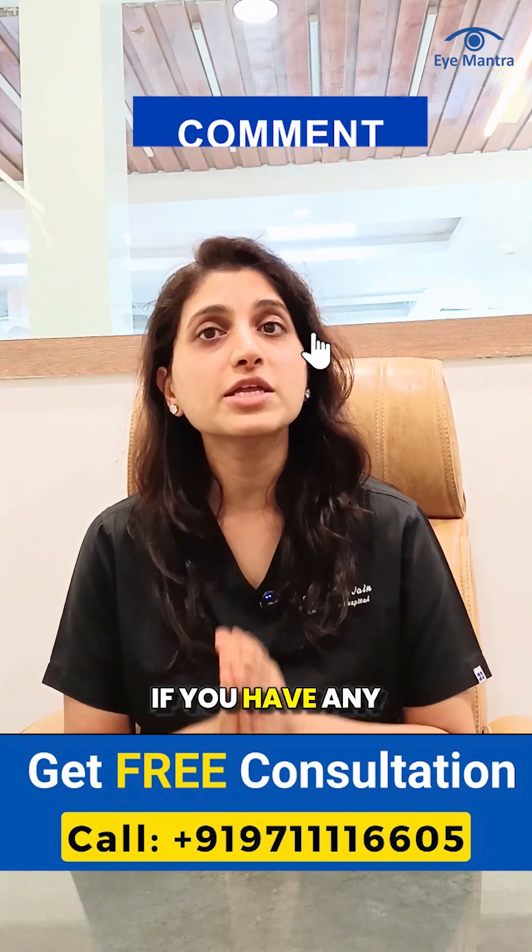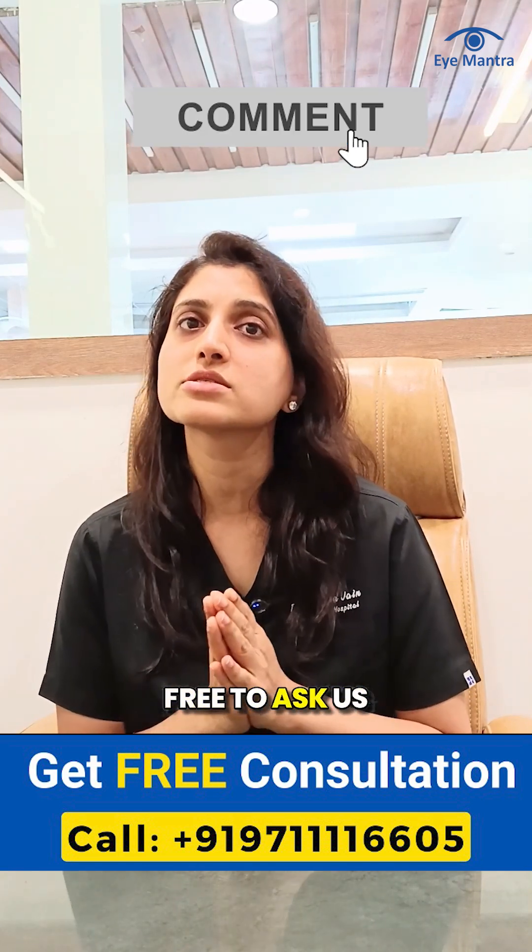For a free consultation or appointment, call our helpline number today. If you have any questions or doubts, feel free to ask us in the comment section.